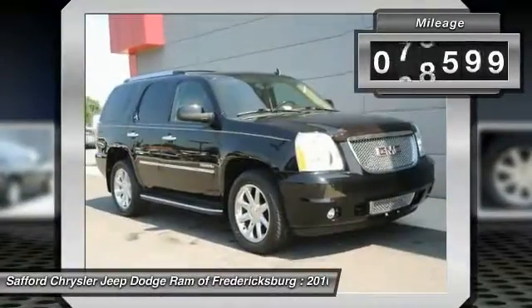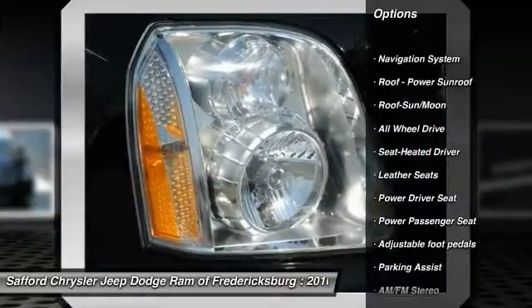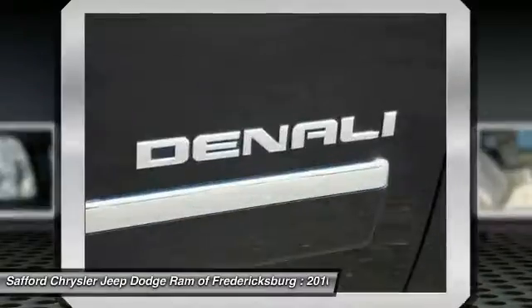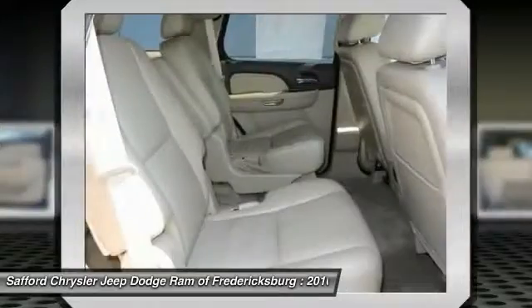This vehicle has less than 80,000 miles. Here are some of this vehicle's great options: anti-lock braking system, running boards, navigation system, power passenger seat, all-wheel drive, traction control, moonroof, air conditioning, front HomeLink garage door opener, and power steering.